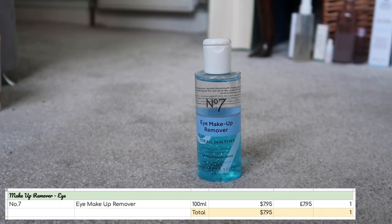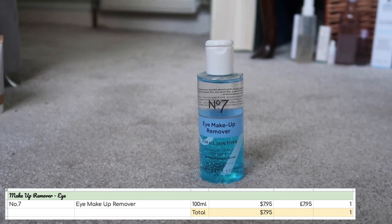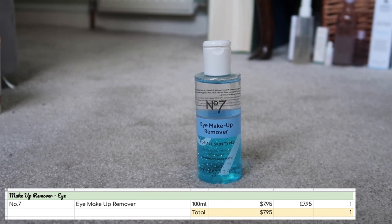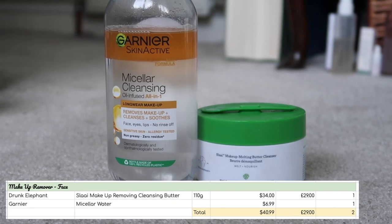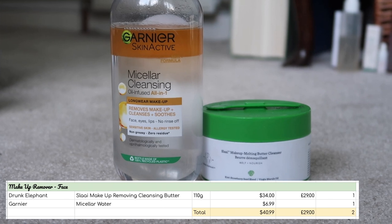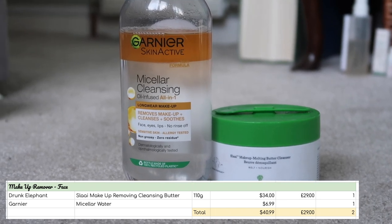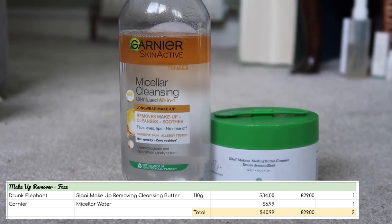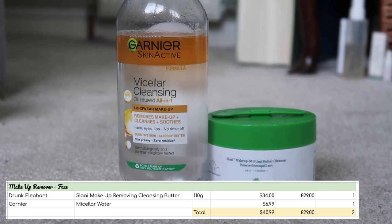I only have one eye makeup remover so I am perfectly happy with where that category's sitting. If I finish it this year I would replace it, so I'm not expecting this category to move — I just don't want it to grow. The same goes for face makeup removers. I have two: one is micellar water, one is a makeup removing balm. I like to have both options, so if I finish either I would replace them, probably with the exact same items. I just want that category to stay the same and not grow.